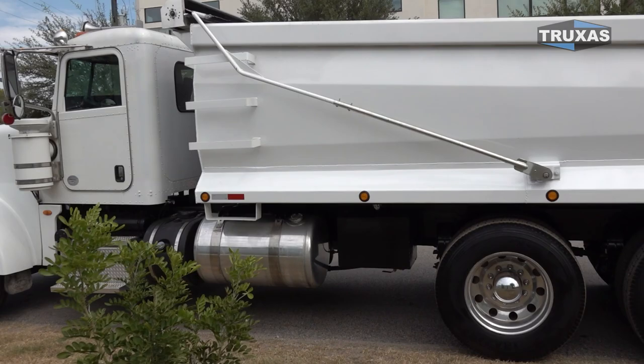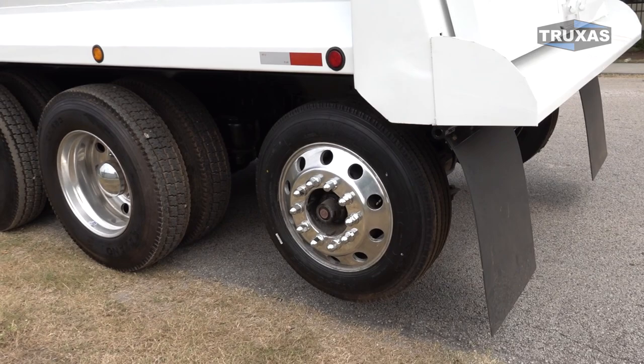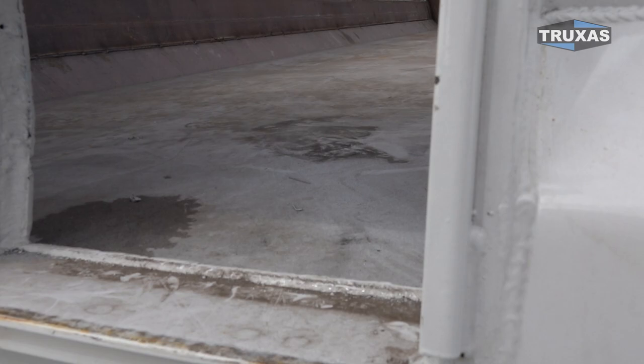Got the outside hoist on this one. Dual fuel tanks, a little hydraulic tank up under there. All new tires as well. Definitely a clean truck here. We got the non-steerable lift axle on the back, a little trench gate, and all hard-rock steel in here.